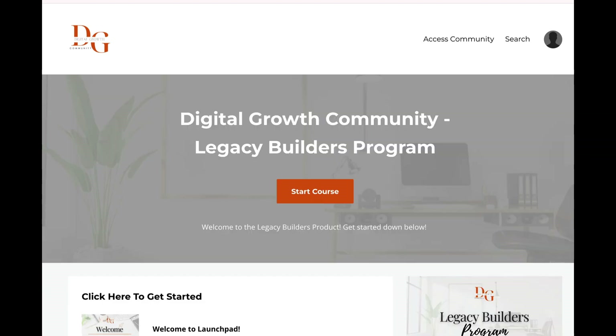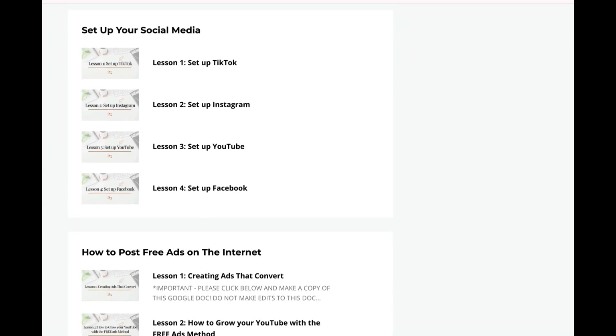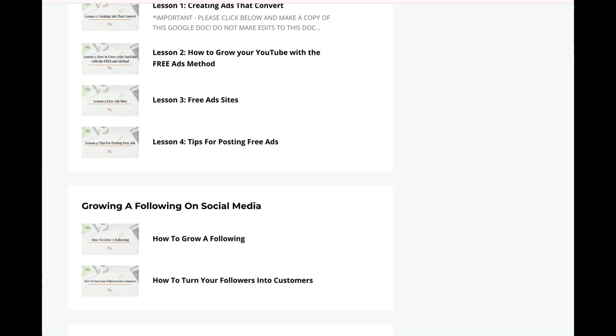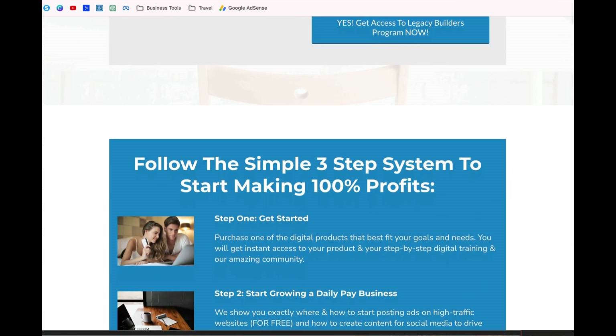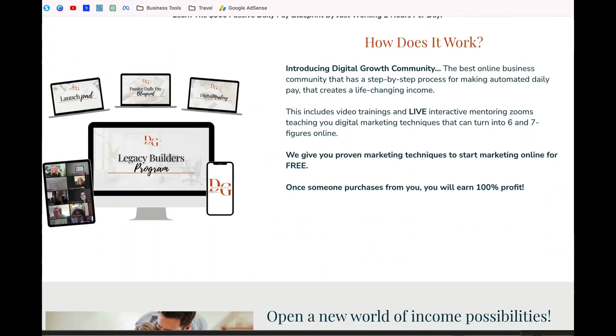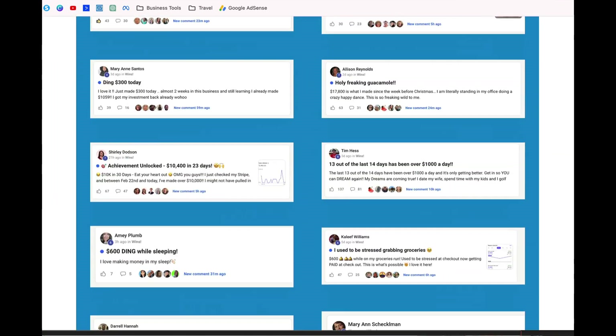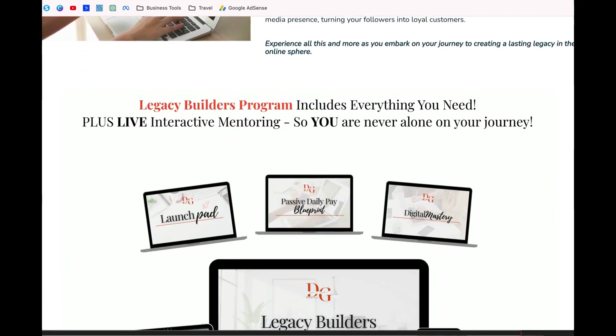Once you purchase this, you start going through the training. Your very first step is you set up your own website, and this is where you get daily pay. People go through your website, check it out, and if they're interested they go ahead and get started, so they have their own digital platform as well.